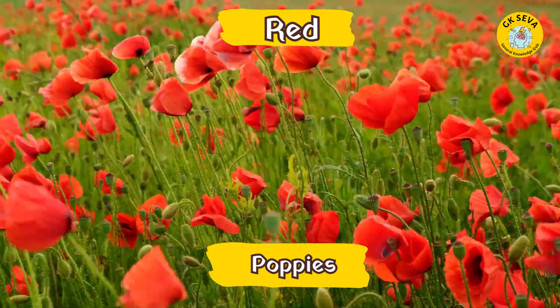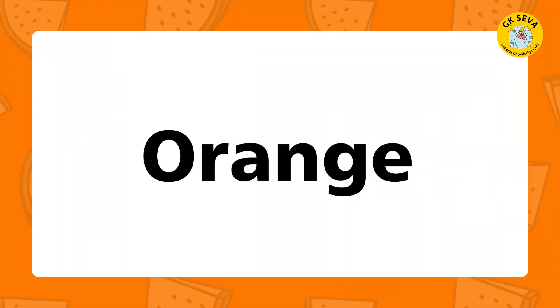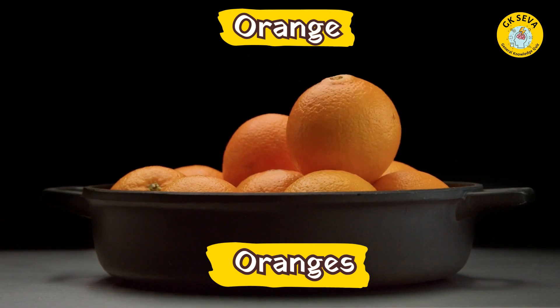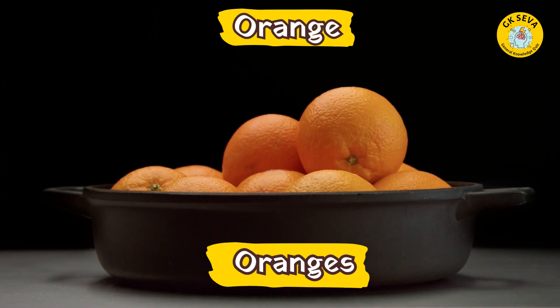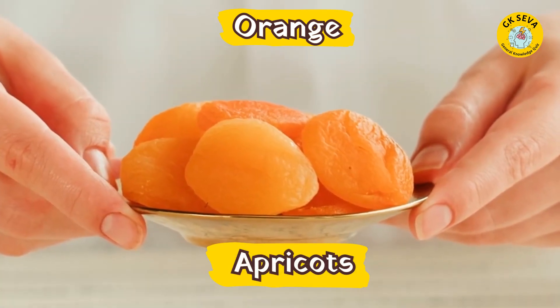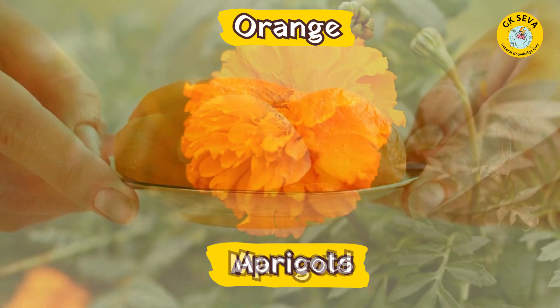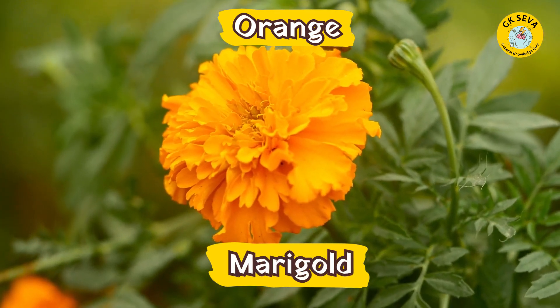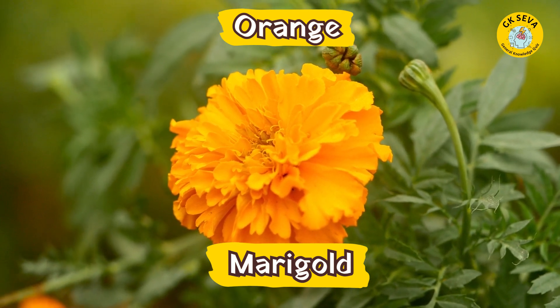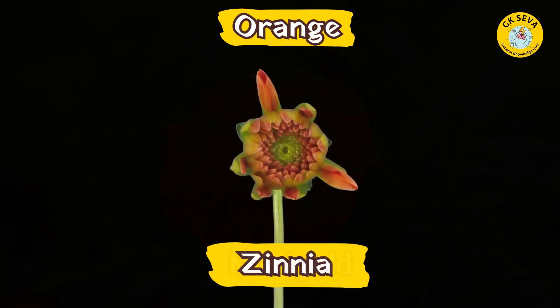Orange. What are the fruits in orange? Oranges. Apricots. And what are the flowers in orange? Marigold. Zinnia.